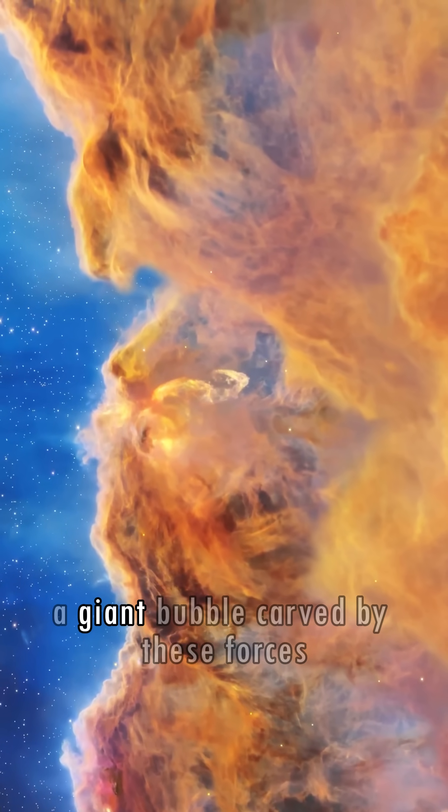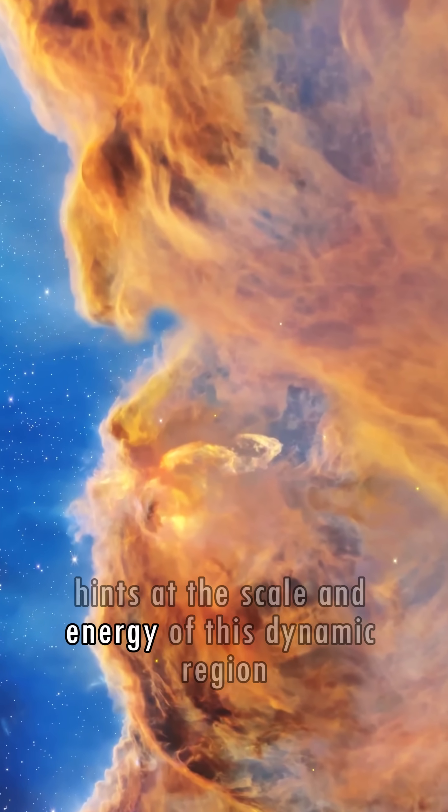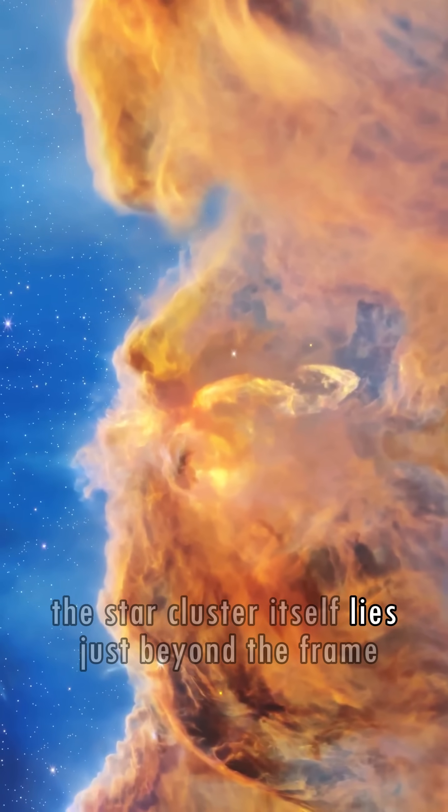Above the cliffs, a giant bubble carved by these forces hints at the scale and energy of this dynamic region. The star cluster itself lies just beyond the frame.